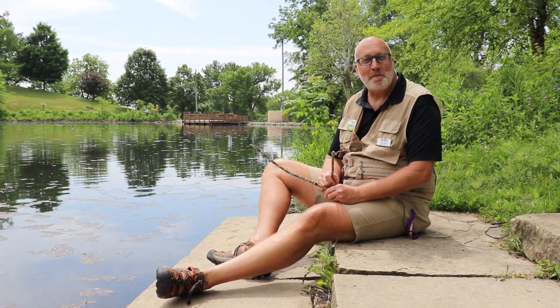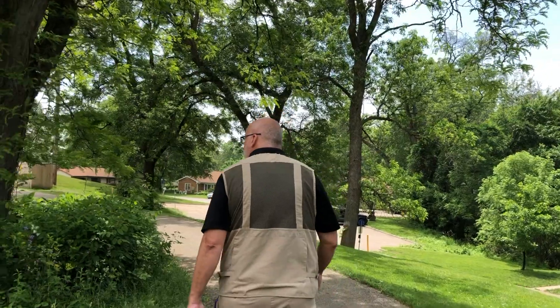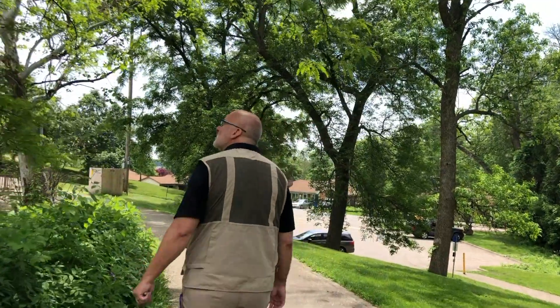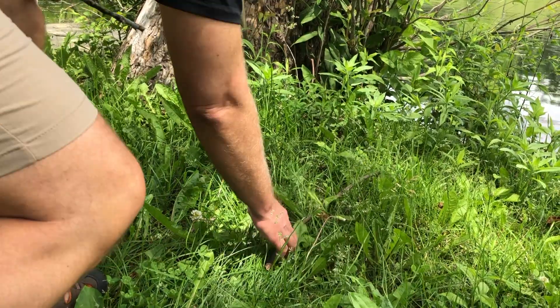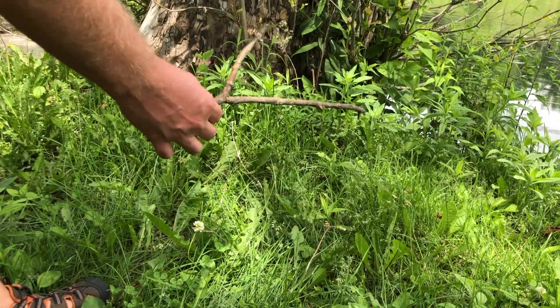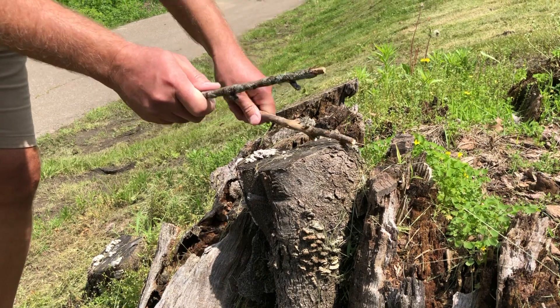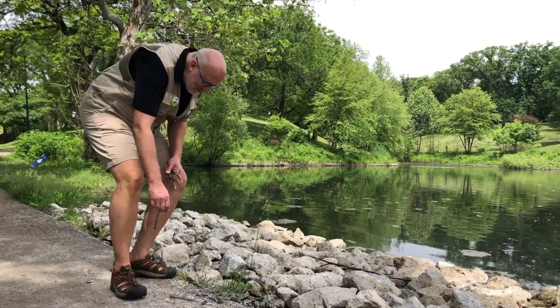A percussion instrument is something that can be played by being hit. Each new material gives us a slightly different sound, so let's see what we can find. Some good materials for percussion are small sticks or even rocks like these.